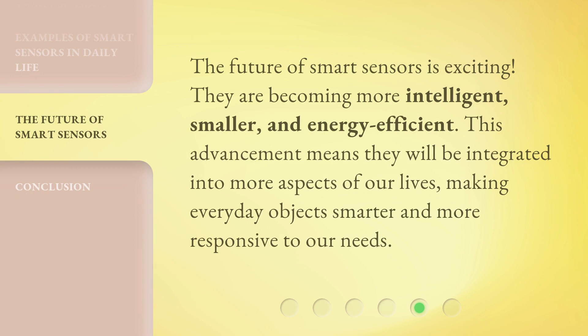The future of Smart Sensors is exciting. They are becoming more intelligent, smaller, and energy efficient. This advancement means they will be integrated into more aspects of our lives, making everyday objects smarter and more responsive to our needs.